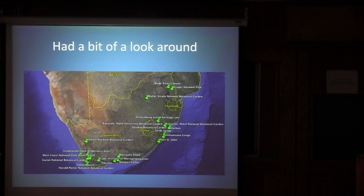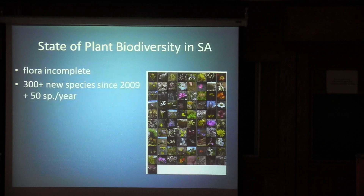While I was down there, I also had an opportunity to look around. Pretty much all the pictures we've seen so far are pictures I took. This is just an illustration — not all the places I went — but it shows some of the natural areas and botanic gardens across the country that I had opportunities to visit and interact with.